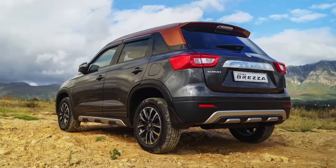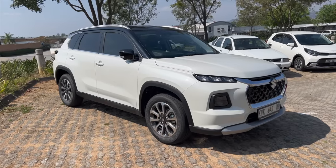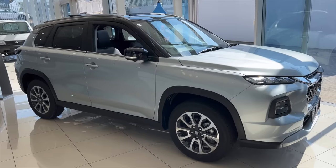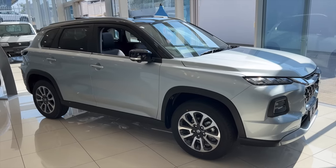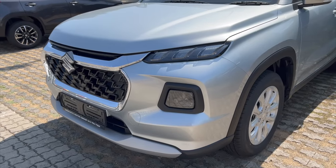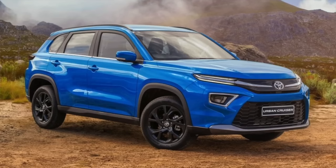The Suzuki Vitara Brezza is now gone and this is what we have. There are only two Grand Vitara trims: the Grand Vitara GL and the Grand Vitara GLX. At the front, they both look the same — you get LED daytime running lights, LED headlamps, and a trapezoid grille. They look nice, but the Urban Cruiser looks nicer.